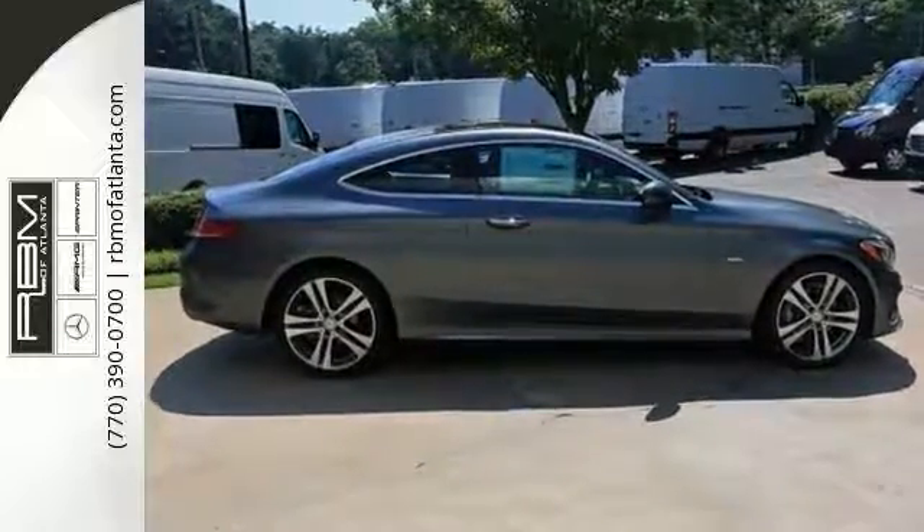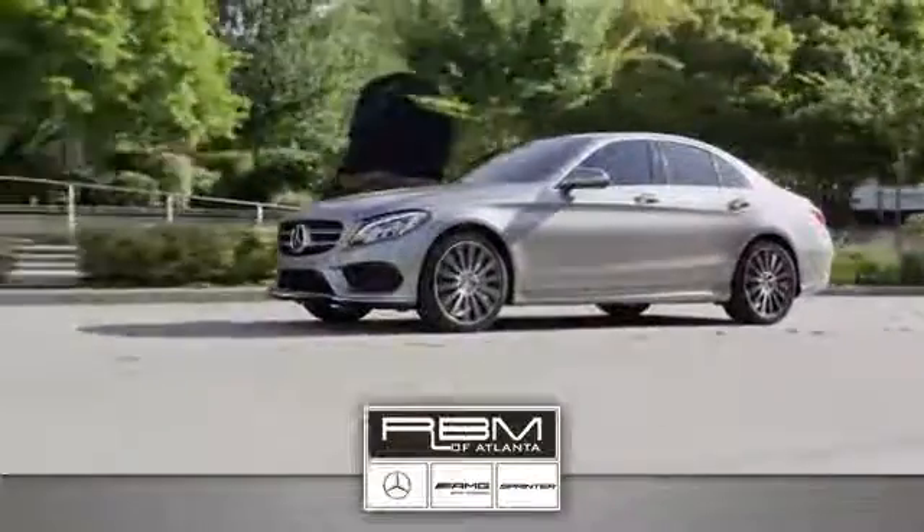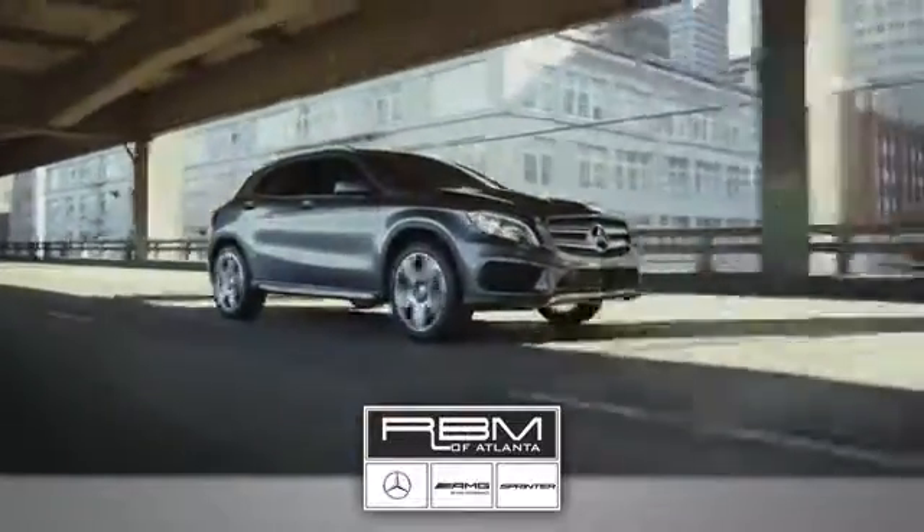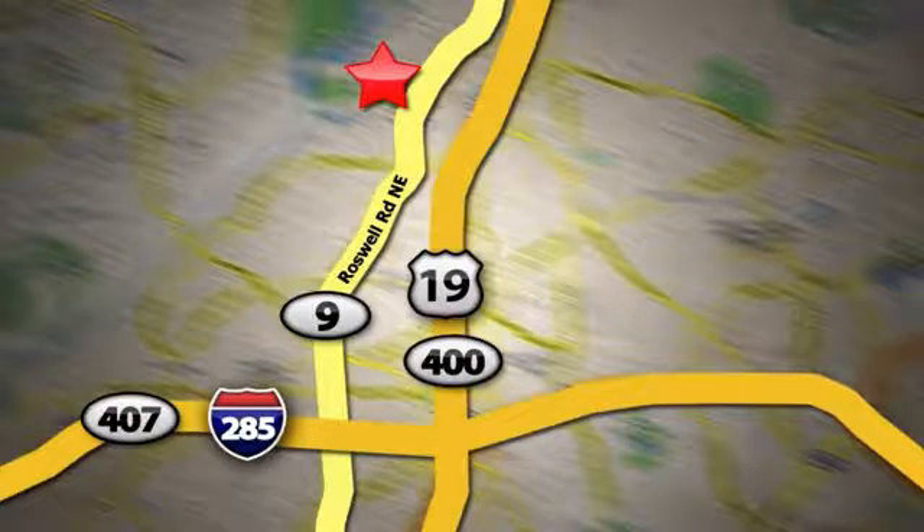Check this one out today. At RBM of Atlanta in Sandy Springs, we have the best selection of new and top quality pre-owned vehicles to choose from. We are conveniently located at 7640 Roswell Road in Atlanta.